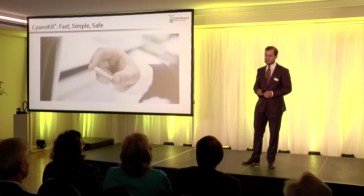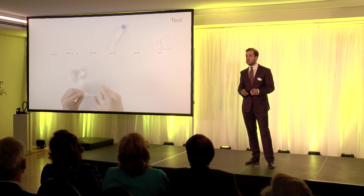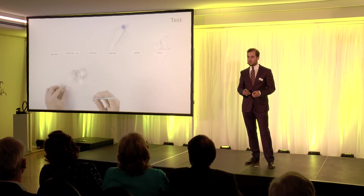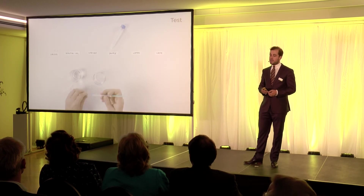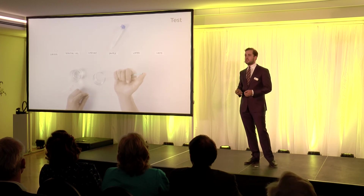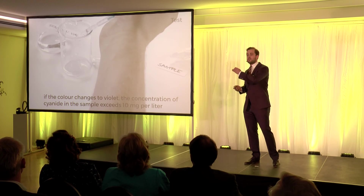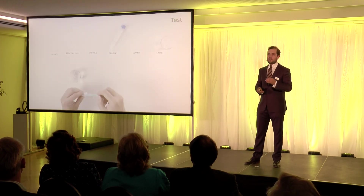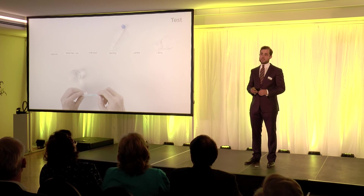But see for yourself. You just take up your sample you want to test for cyanide with the syringe provided, you connect it to the Cyanokit sensor, and you simply press it through. Think of it like a pregnancy test which changes color — here, the color change is immediately from red to violet if cyanide is detected. This works for most liquid samples, including blood.